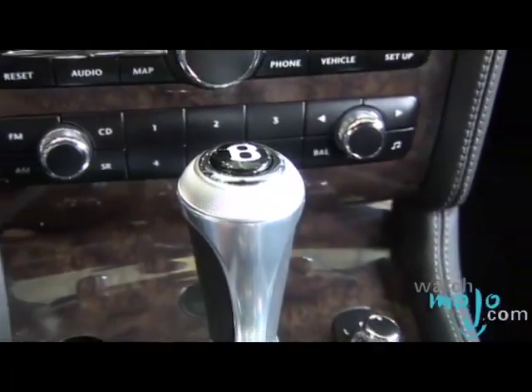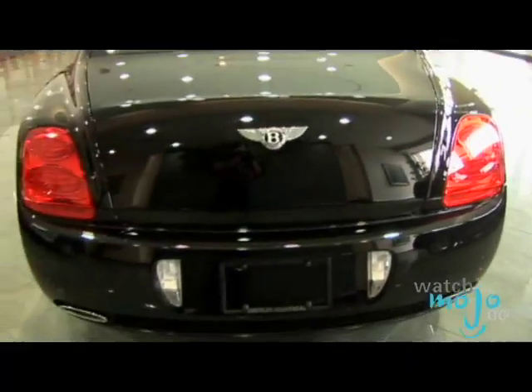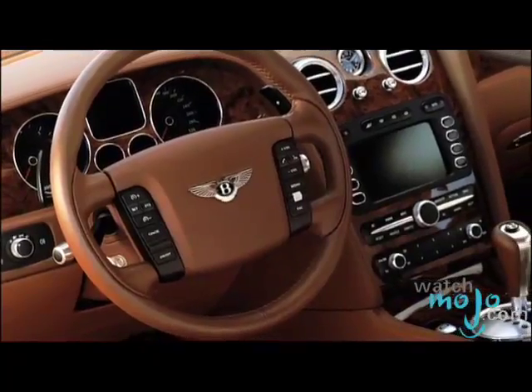The Continental Flying Spur got some additional options — can you tell us a little bit about them? We have Sirius satellite radio, we also have the option of a rear-view camera, a three-spoke steering wheel, and we've also got two new colors on the exterior and two new on the interior.